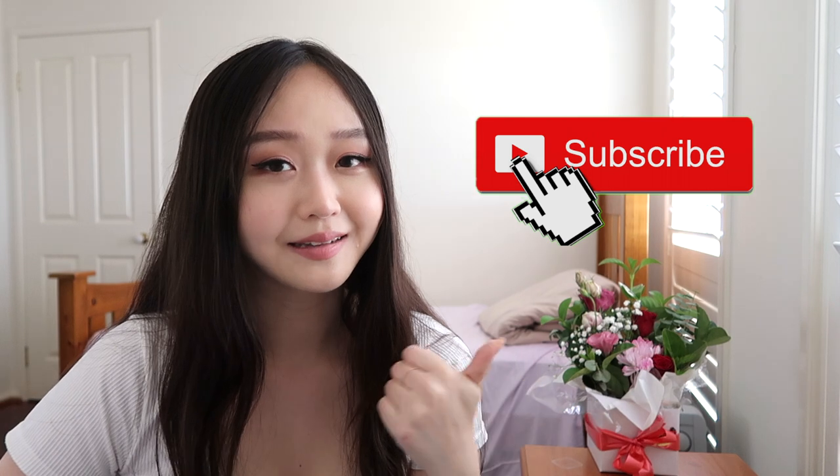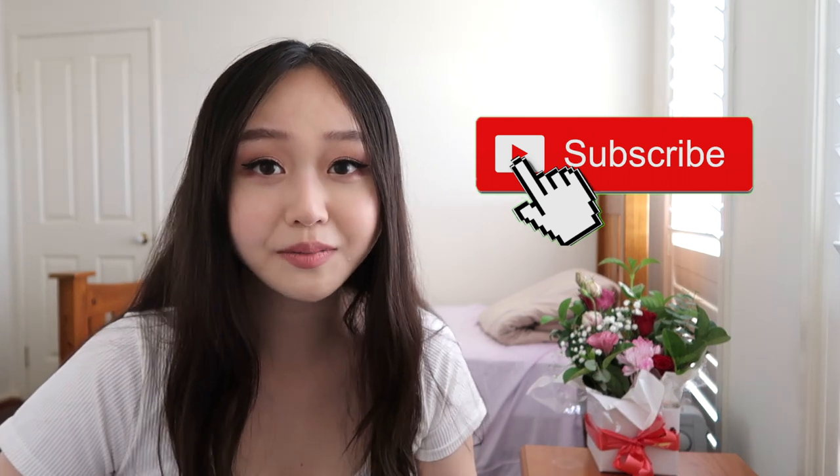Hi guys, buckle in because we're in for a doozy today. I'm sitting on this side of the screen because I'm going to be putting up a lot of receipts and screenshots. I also want to show off my flowers while they're still fresh — it's kind of like this unspoken YouTube thing where everyone has a flower bouquet background. By the way, if you're new to the channel, please subscribe, like, and leave a comment.